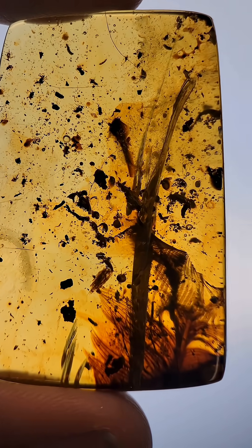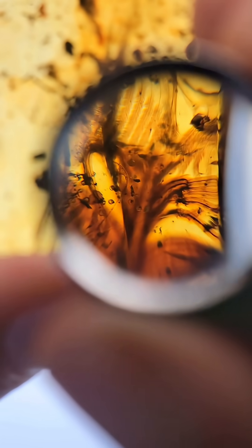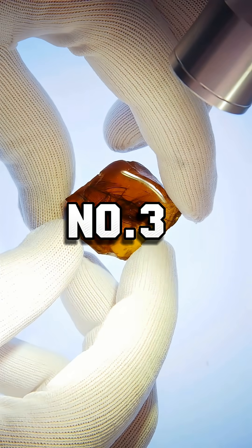Piece number three: a red feather in Burmese amber. This piece shows a large ornamental feather that is deep red due to oxidation. In this piece the feathers have longer tendrils, they're less stiff, less supportive, and more down-like, which might mean that this animal did not fly. Any non-flying feathered animal is likely to be a dinosaur.